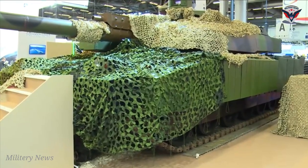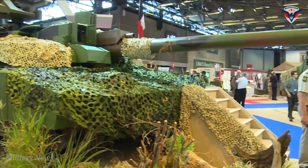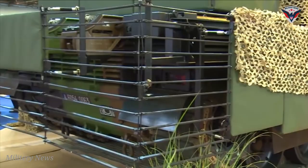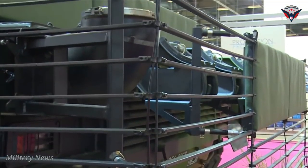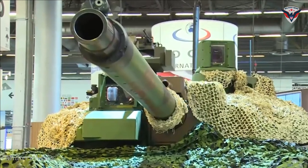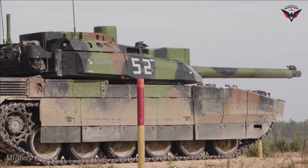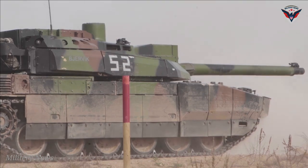This epic upgrade brings an interesting aspect with the introduction of a new armor package. The Leclerc XLR has added additional armor modules on the hull and turret, bringing unparalleled protection. The front of the hull is coated with thick passive armor, while the rear is protected by a tough wire cage to keep the machine safe from RPG attacks. The rear of the hull is also reinforced with additional protection in the form of a wire cage.